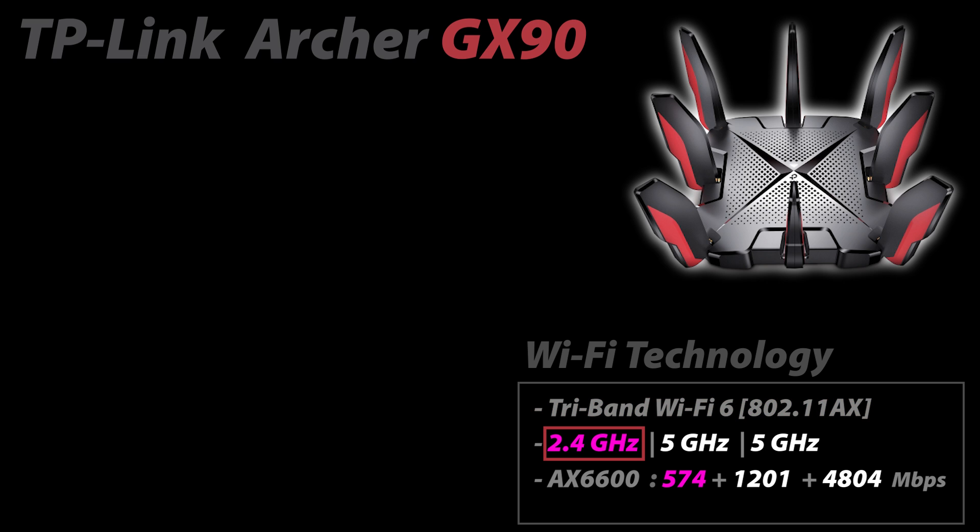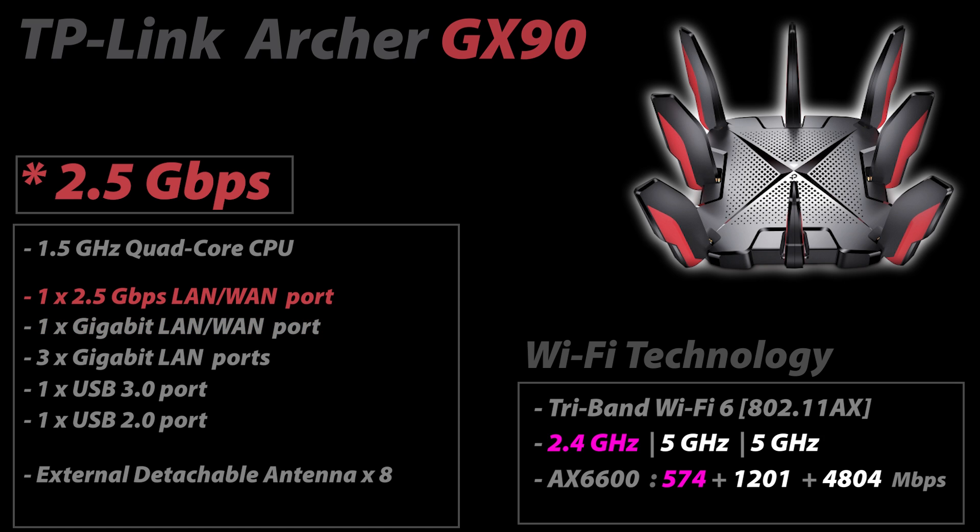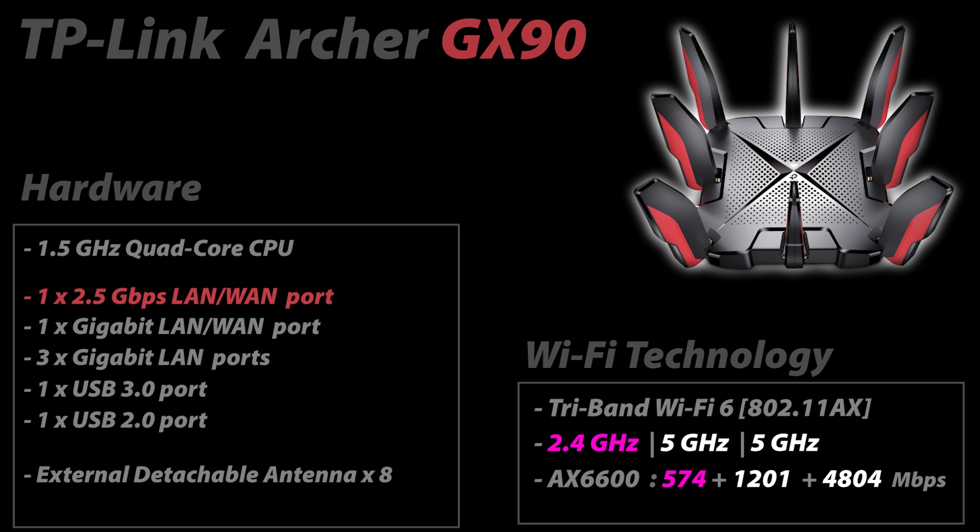Number three on the list is the TP-Link Archer GX90, a tri-band Wi-Fi 6 router with one 2.4 GHz band and two 5 GHz bands. It has eight detachable antennas and a 1.5 GHz quad-core processor. While the processor is slower than the two ASUS routers, Wi-Fi is overall better thanks to the extra band, with speeds up to 6,600 Mbps. It has three 1 Gbps LAN ports, one configurable LAN/WAN port, a 2.5 Gbps configurable port, and two USB ports.